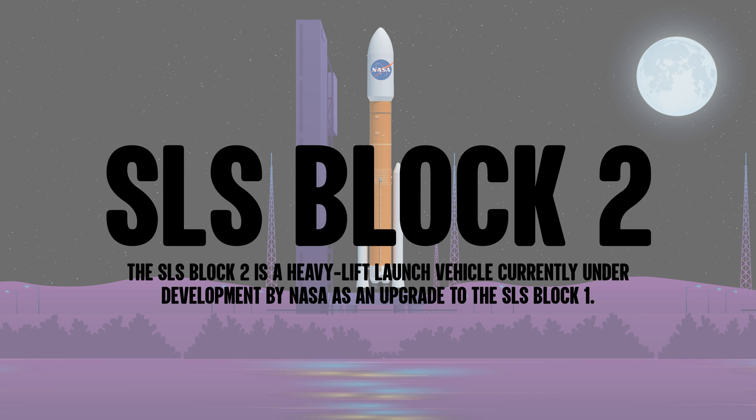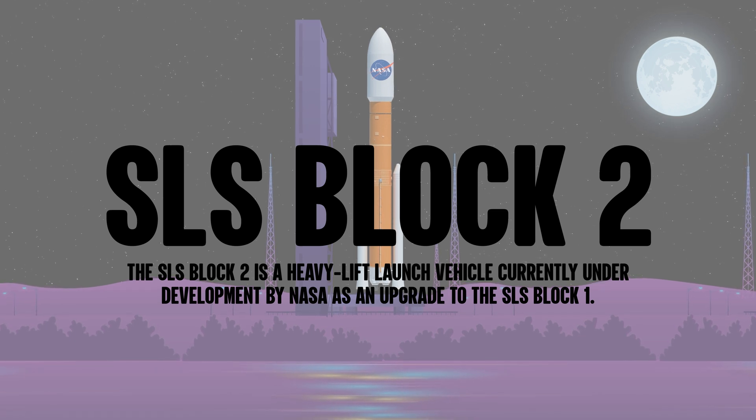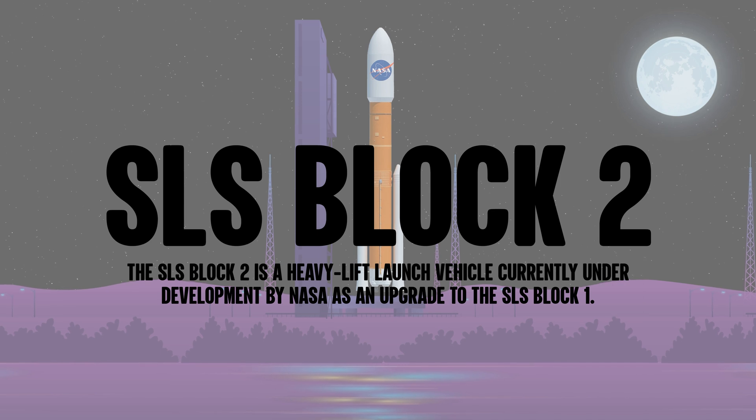The SLS Block 2 is a heavy lift launch vehicle currently under development by NASA as an upgrade to the SLS Block 1.